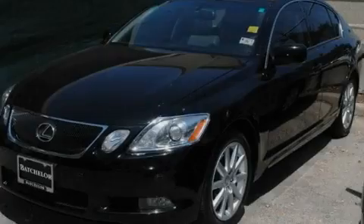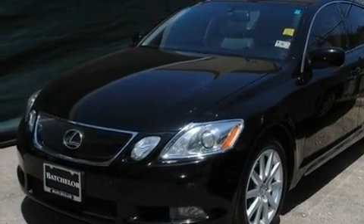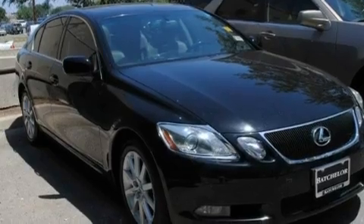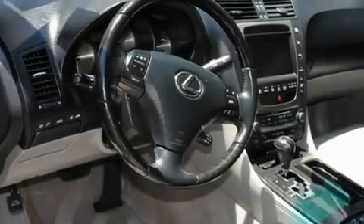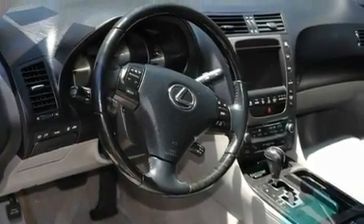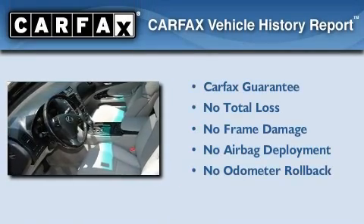Additional features include an engine immobilizer theft deterrent system, rear impact crumple zones, a rear window defroster, and a power trunk closer. With an EPA estimated rating of 30 miles per gallon on the highway, this vehicle is clearly a fuel-efficient choice. Not to mention that this Lexus qualifies for the Carfax buyback guarantee.